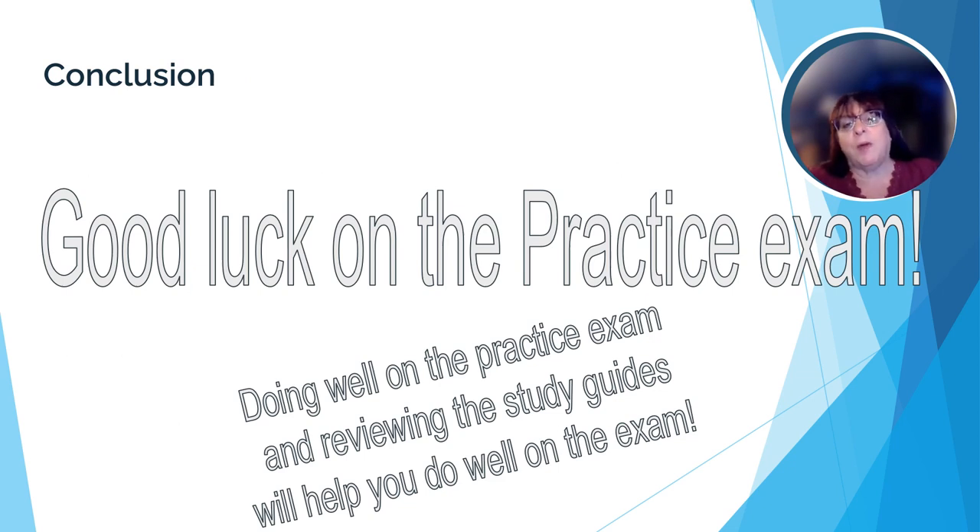I hope this review helped you feel more comfortable in preparing for the practice exam. Good luck, and remember — doing well on the practice exam is a good start on doing well on the credit exam.